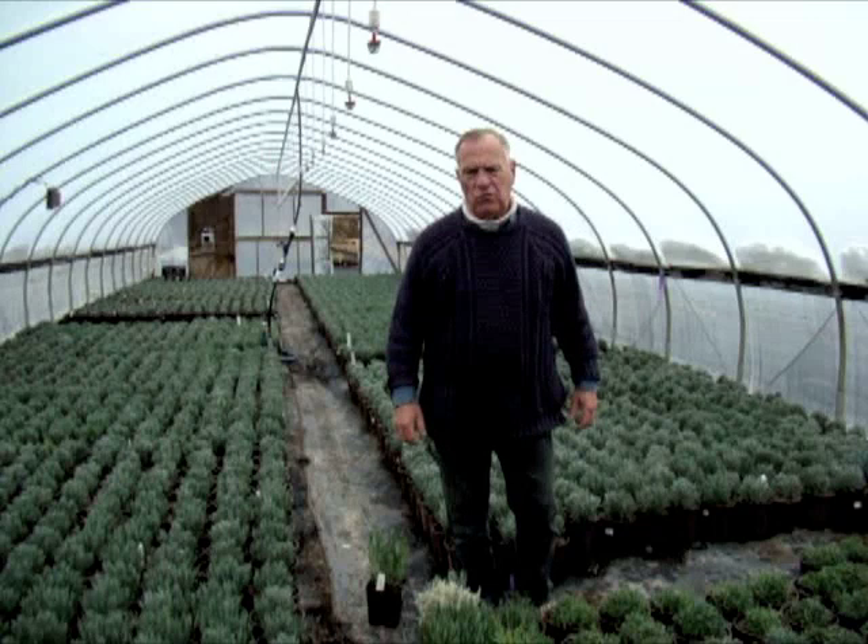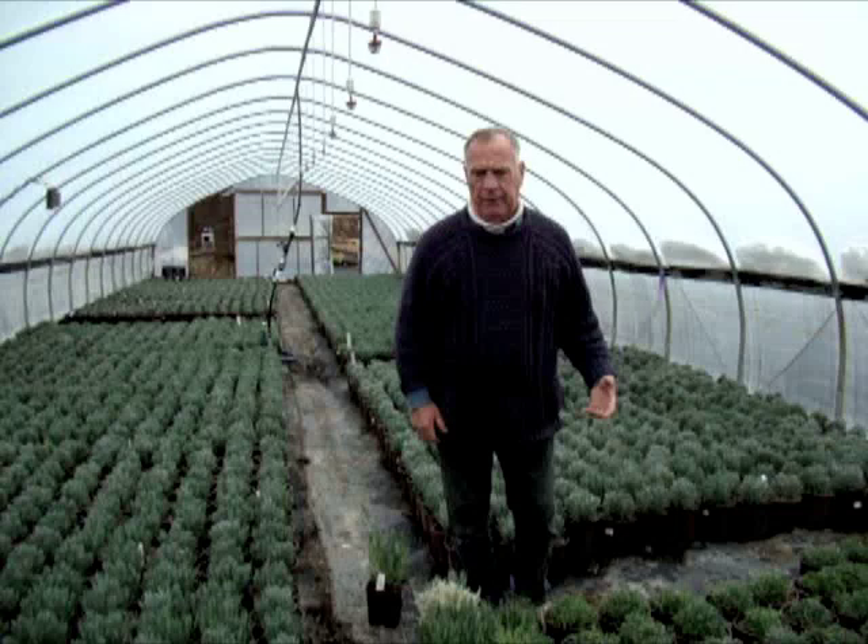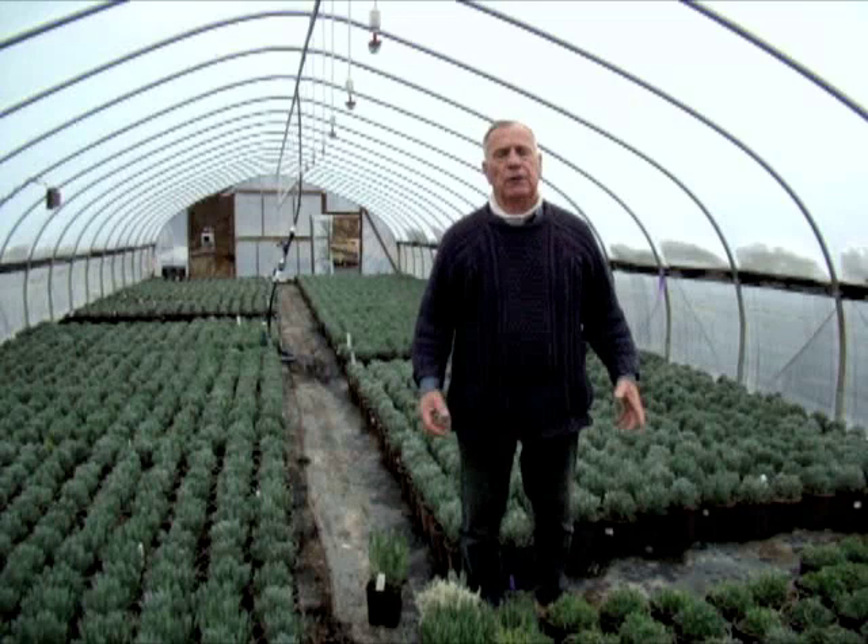It grows in almost dune-type conditions, very sandy loam soil, with not a whole lot of water. In fact, very sharp drainage. The one thing you can't do with lavender is try to plant them in clay, muck, or any kind of really heavy soil. They don't need a lot of organic material.